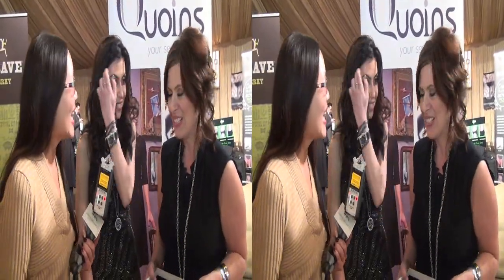Hey everybody, this is Joyce Chow for MBN and News Video Web. We are here at Red Carpet Events LA and we are looking at these coins — these are something you are totally going to fall in love with. They're beautiful. Look at them. They're beautiful. And we are here today with some fabulous marketing people.